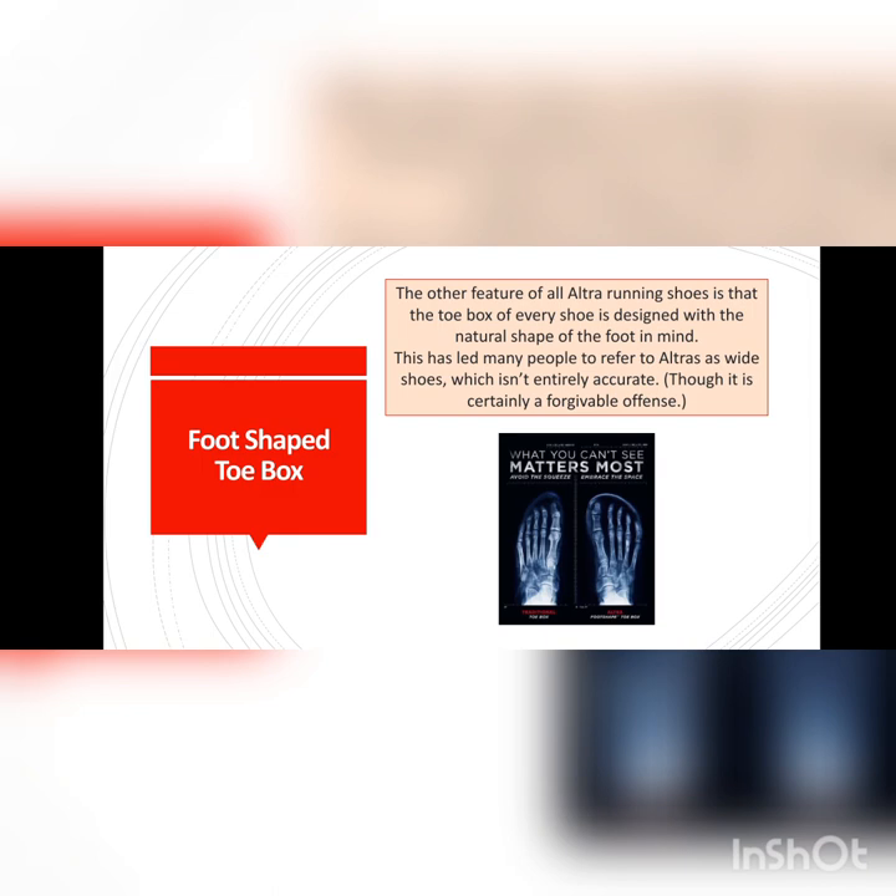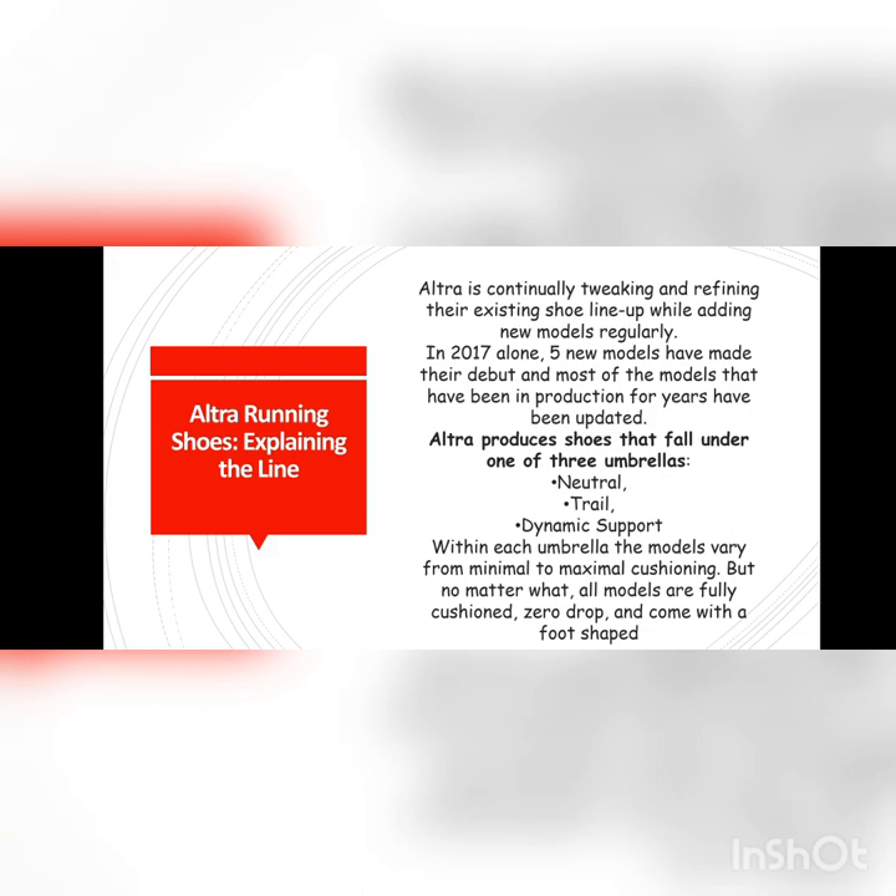The most important thing is that the shape is made so that your toes are not cramped or sore.